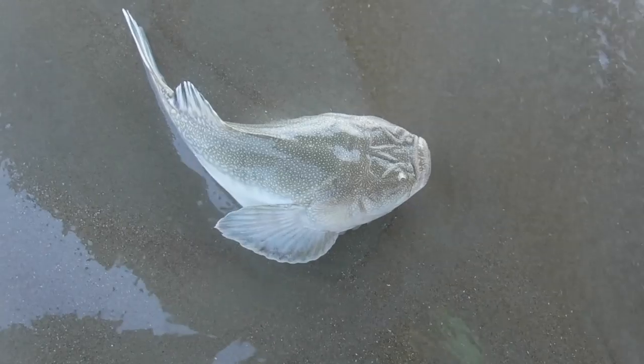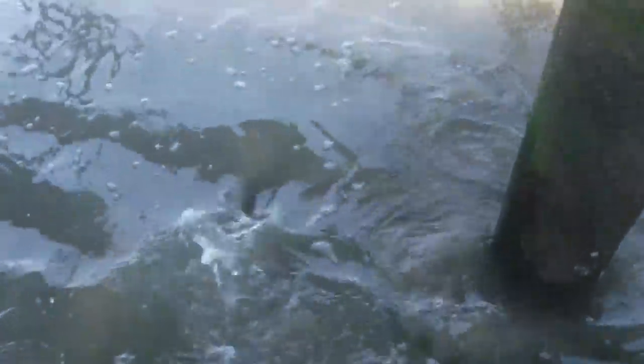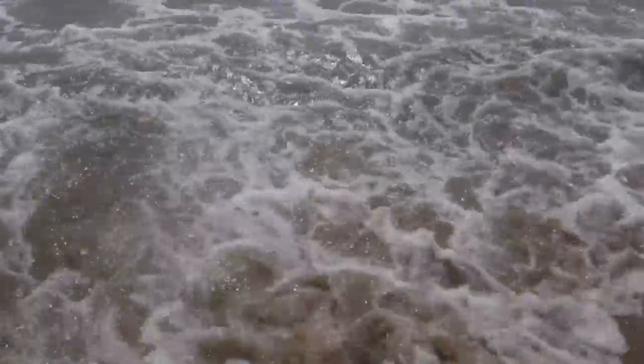Then he'll bury himself right in the sand right here. He is cool, isn't he? You don't see many of these. There he goes, he's taking off, going on into the water. That's what you come out here for — to see nature, see cool things like that. That's pretty awesome.